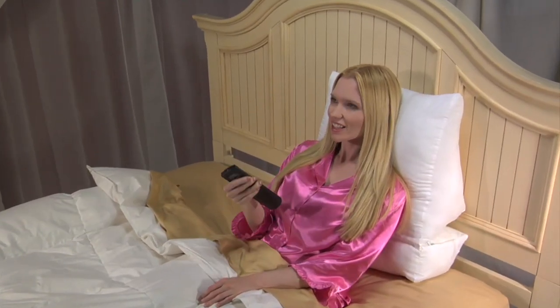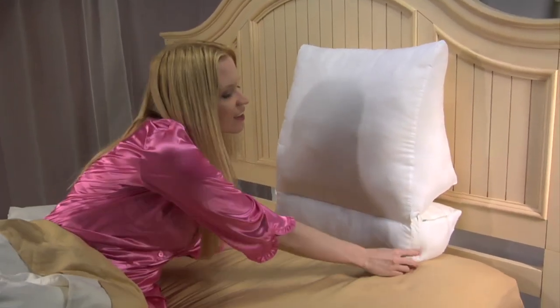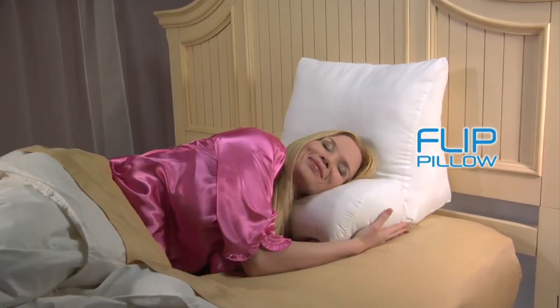Look how it comfortably supports your head and back while watching TV. And when you're ready to sleep, just flip it and it cradles your head and neck all night long.